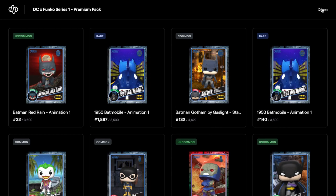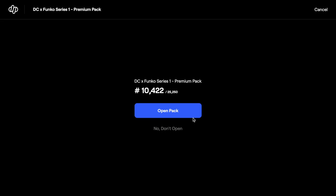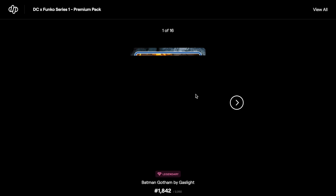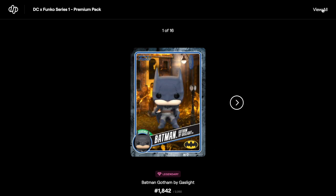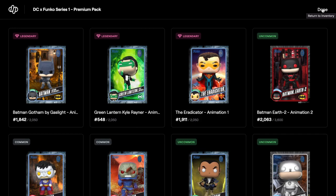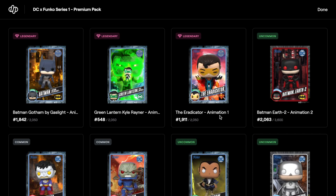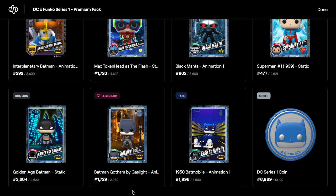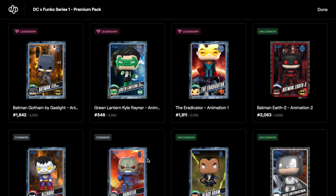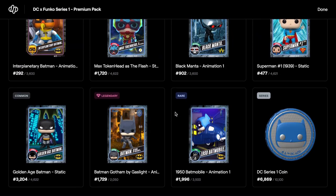Let's check the next premium pack. We've got a legendary already — Batman Gotham by Gaslight, which is pretty cool. Wow, that was a decent pack — we got three legendaries! Batman Gotham by Gaslight, Green Lantern, the Eradicator... and another legendary! Wow, there were four legendaries in that one pack. Legendary, legendary, legendary, and legendary — that is crazy, a crazy pack to get four legendaries.